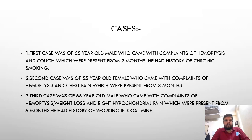The first case was a 65-year-old male who came with complaints of hemoptysis and cough present for two months, with a history of chronic smoking. The second case was a 55-year-old female who came with complaints of hemoptysis and chest pain present for three months. The third case was a 68-year-old male with complaints of hemoptysis, weight loss, and right hypochondrial pain present for five months, with a history of working in a coal mine.